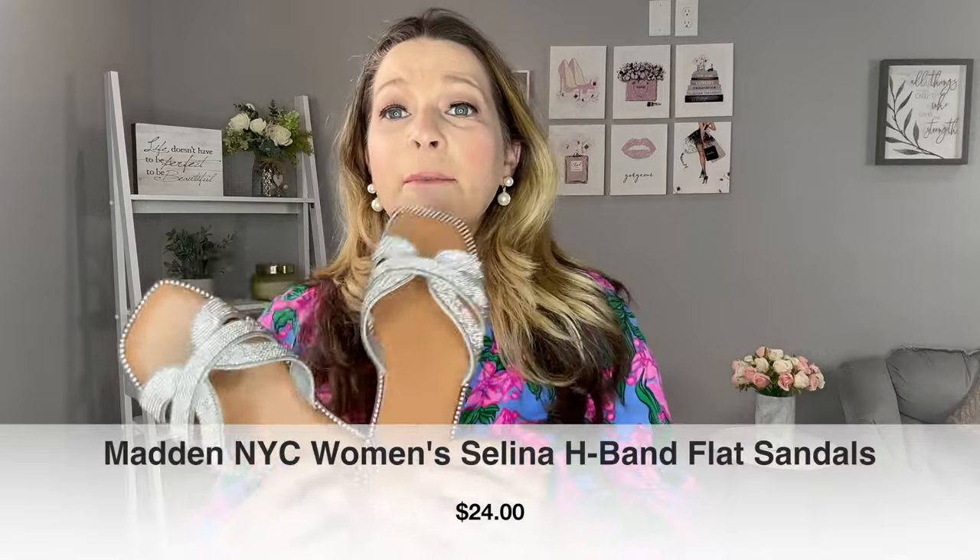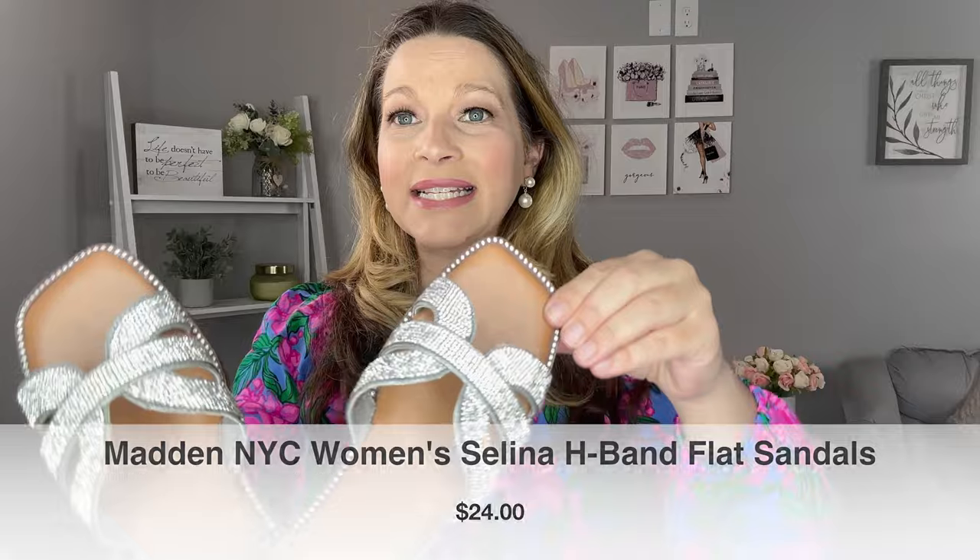Let's talk about these shoes that I have been wearing so much. I think they can either dress up a look or be worn very casually. They're from Madden NYC and they have a really nice blinged-out crystal look that mimics all the way around. They have a square toe, they're very cushioned, and so comfortable. They're not quite flat - they do have a little bit of height on the back, but they're mimicking that famous H slide sandal you're seeing everywhere.